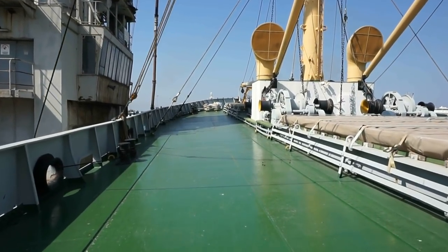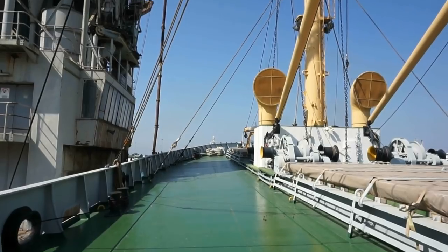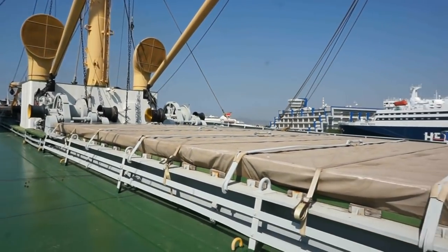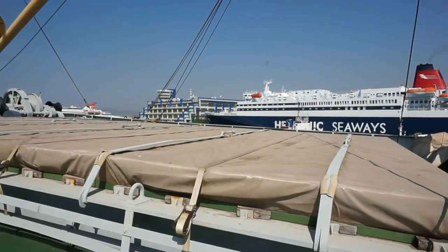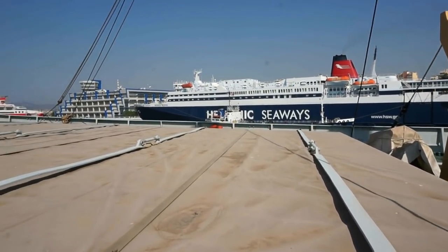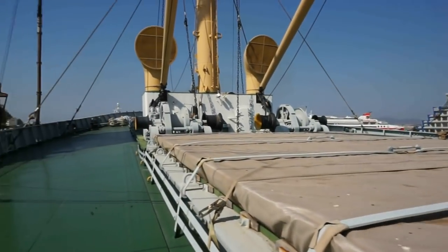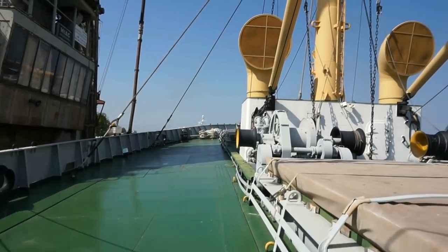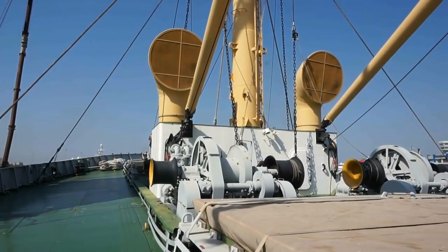It gets very, very rarely visited here in Piraeus. You can see the passenger ships to the Greek islands all around it, right there. Let's walk towards the front. Beautiful views from here.